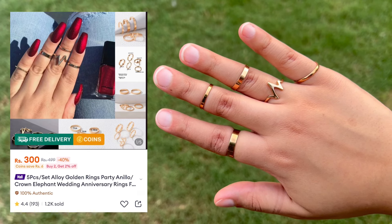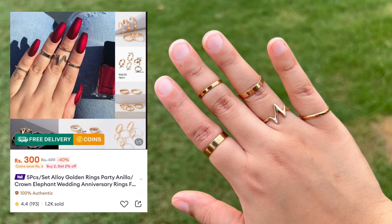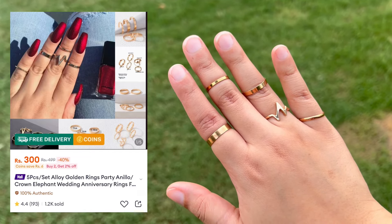I also got another set of rings — it's a set of five rings. Four rings are plain and I really like plain rings a lot. There is also one in a heart shape and it's very nice.